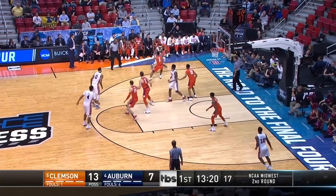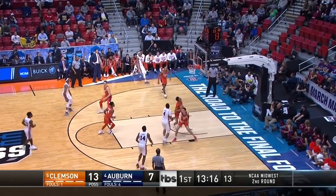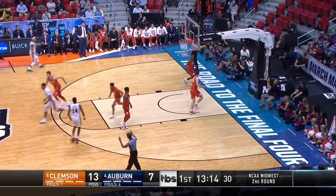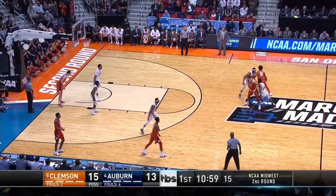Put them in this possession here. This is Brown on the wing — rises and drills it. That's a tough one from Bryce Brown. Coaching move to go to full court pressure.